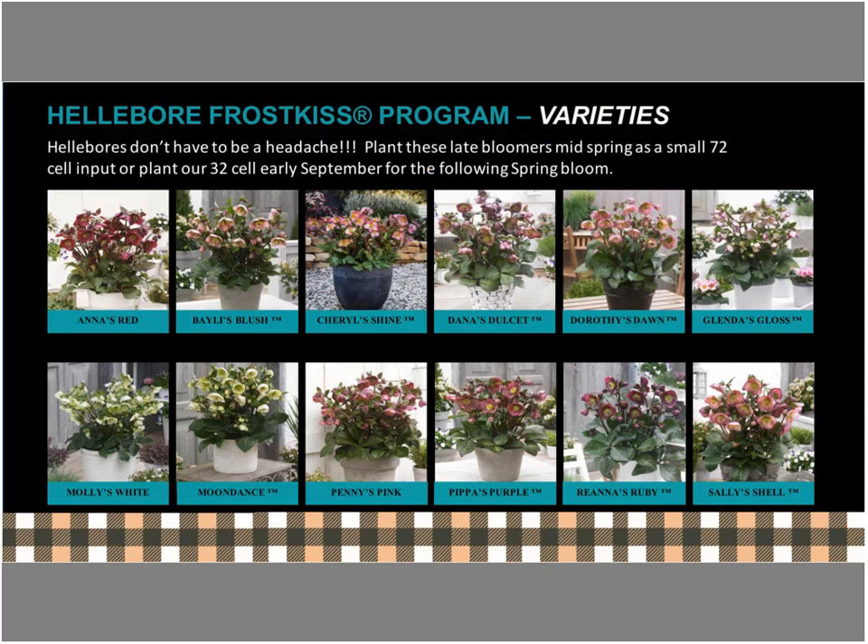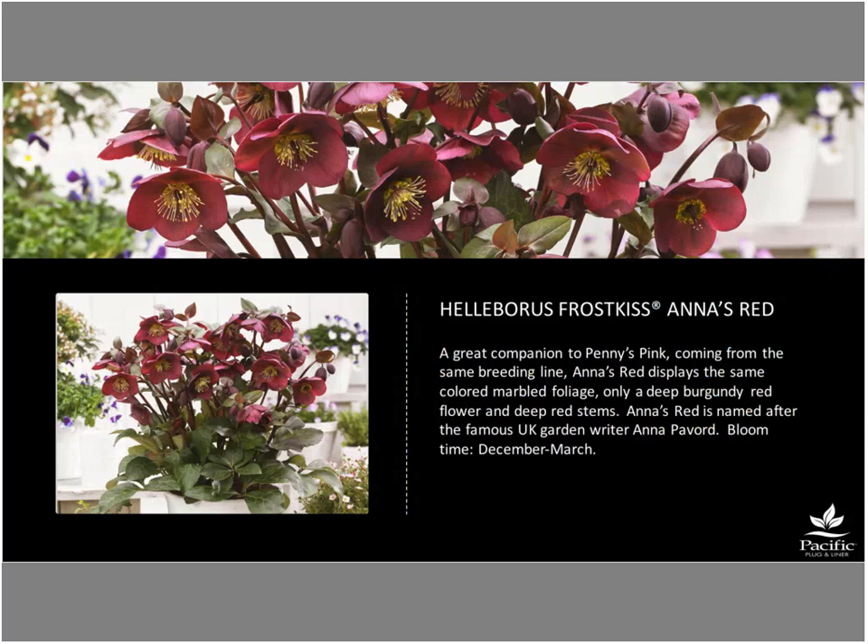There are currently 13 varieties in the Frost Kiss program. They look similar but have meaningful differences — bloom timing in particular. Bart and his team continue breeding because the U.S. market wants later-blooming varieties for when store traffic is highest, while Europe wants earlier-blooming. So they're simultaneously breeding for earlier and later blooming for different markets.